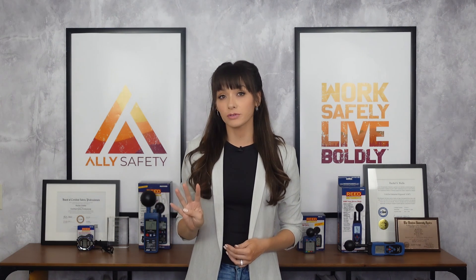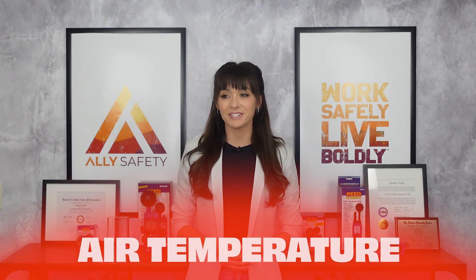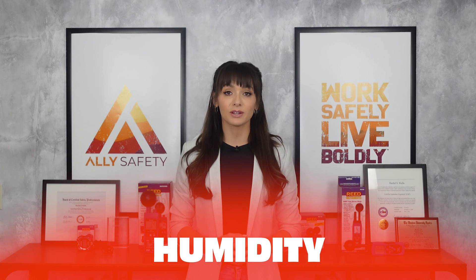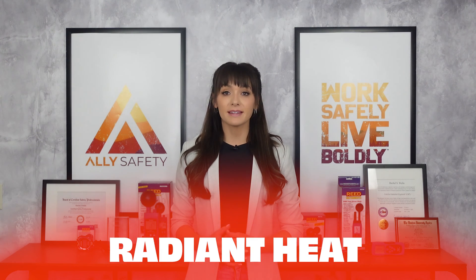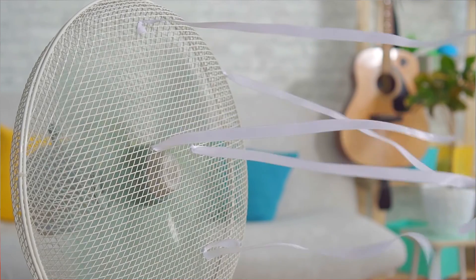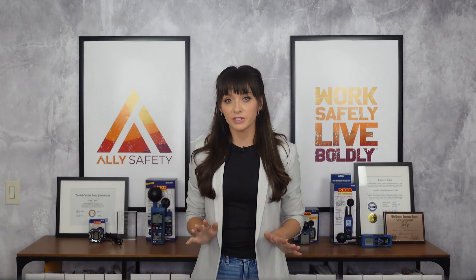There are actually four factors that contribute to how we actually feel heat: air temperature, obviously; humidity — high relative humidity makes it difficult for the body to cool itself through sweating; radiant heat — heat from sunlight or artificial heat sources such as furnaces; and air movement, which is beneficial. Anyone who's ever stood near a house fan can appreciate this. A good environmental heat assessment should account for all four factors, not just temperature.